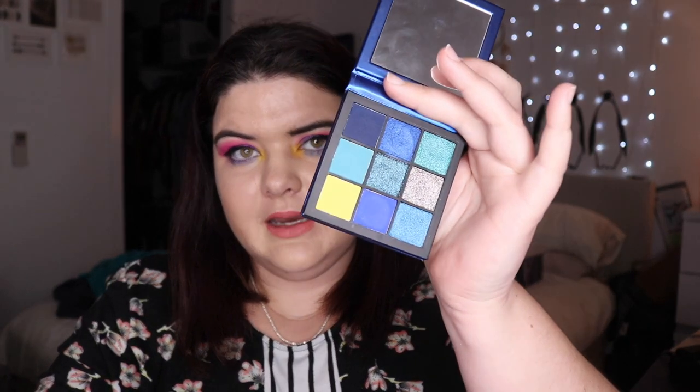I did pull into the Huda Beauty Sapphire Obsessions just because I wanted to use the blue from the Alyssa Edwards palette, and as you can see that's underneath my eye. So I'm going to take you through the look right now. I hope you enjoy.